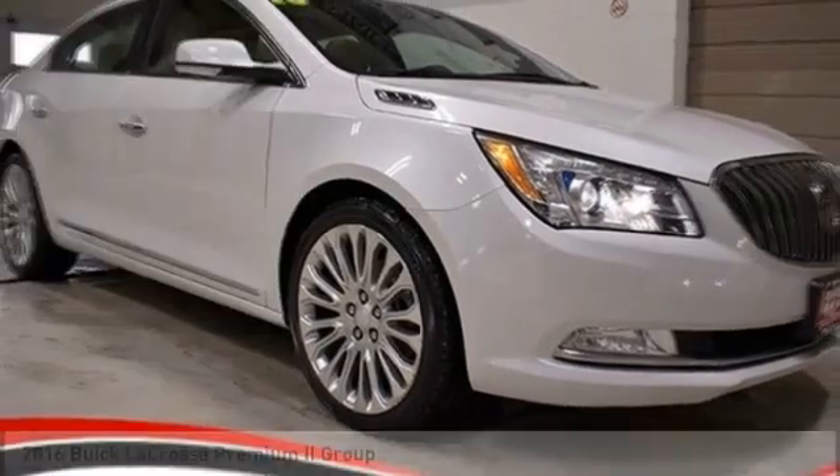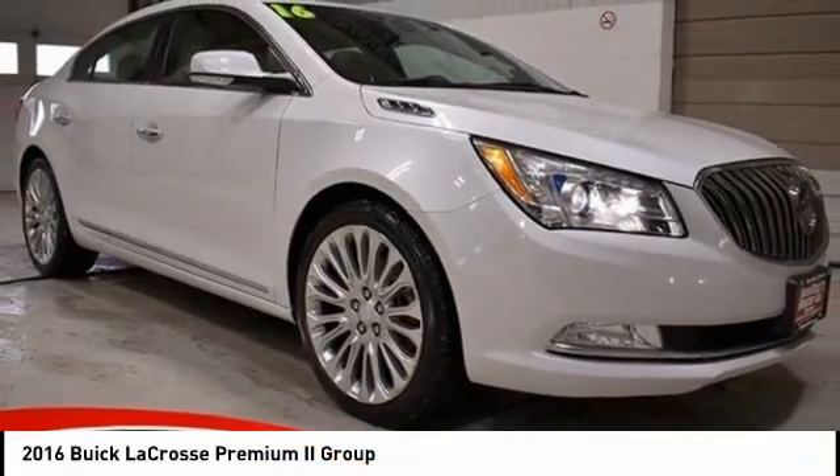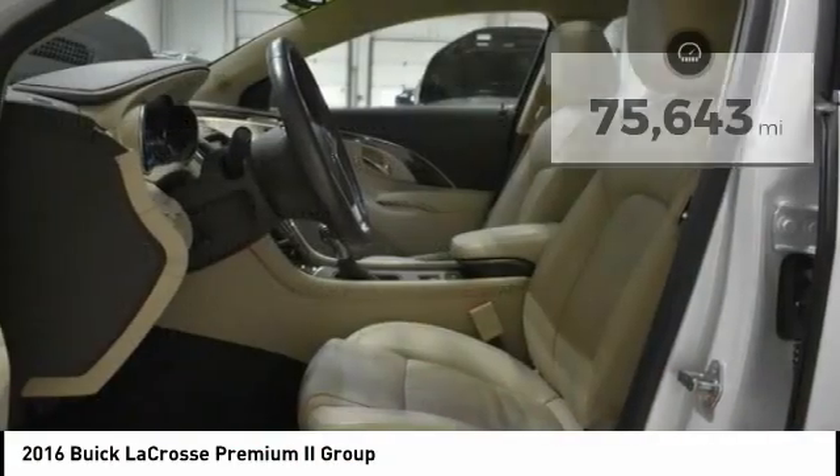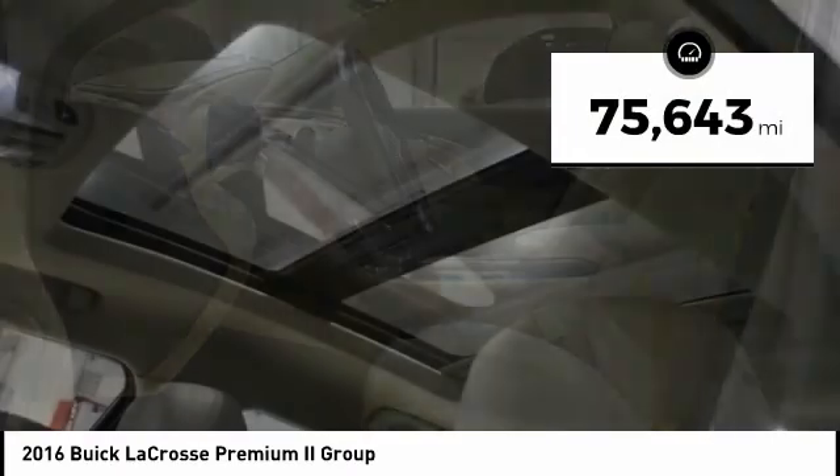Here is the 2016 Buick LaCrosse. The Buick LaCrosse has a quiet interior, steady and supple ride, and responsive handling. This vehicle has less than 80,000 miles.